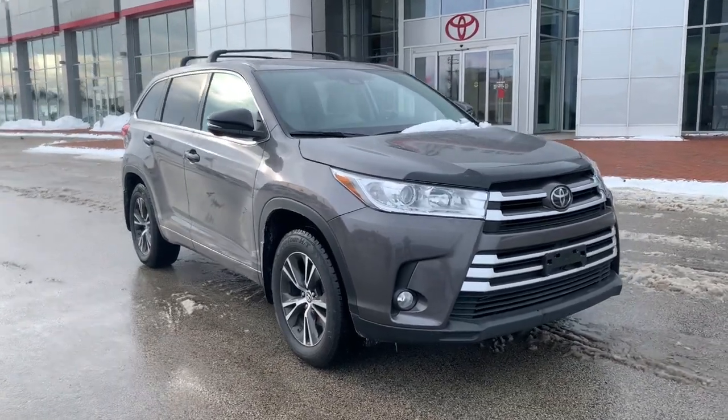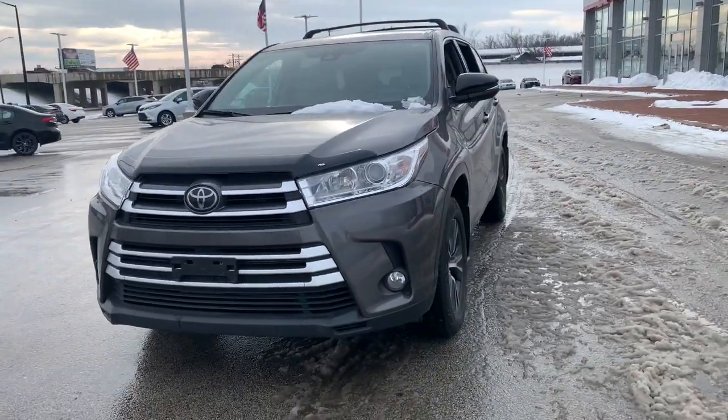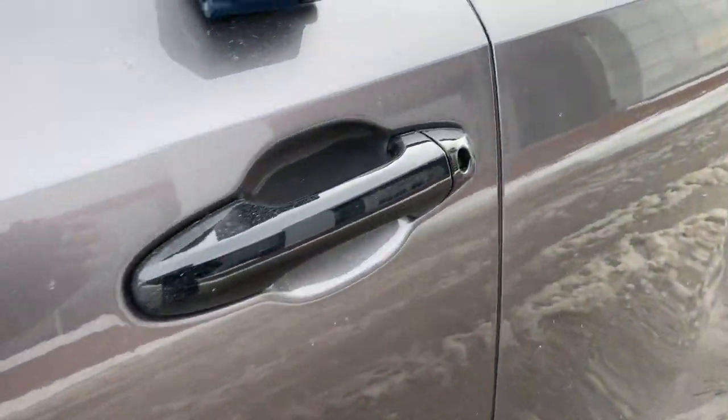Hop into the 2018 Toyota Highlander. With less than 90,000 miles on the odometer, this vehicle provides excellent value. This smooth-riding, solidly-built Highlander is ready to meet your family's needs.